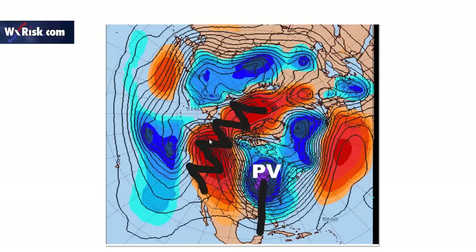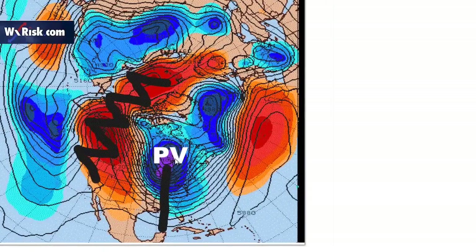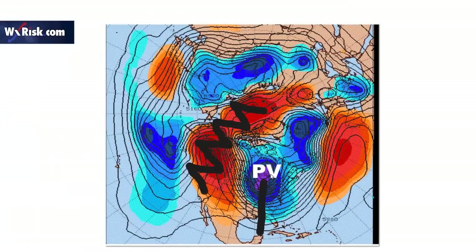The two ridges have linked — you can see it very clearly — and the polar vortex is now trapped. That's why this cold spell has lasted much longer than the last several Arctic outbreaks we've had so far this winter, because the two ridges have linked over the top of the North Pole and the vortex has no place to go.